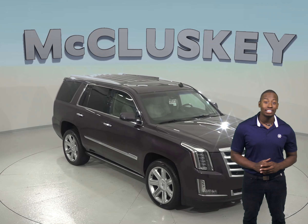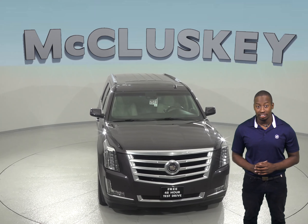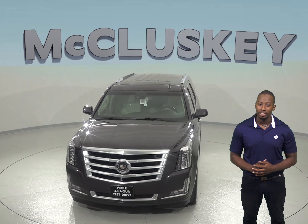Drive in style in this 2015 Cadillac Escalade Premium. It's surely going to catch your attention if you're looking for a solid and luxurious SUV.